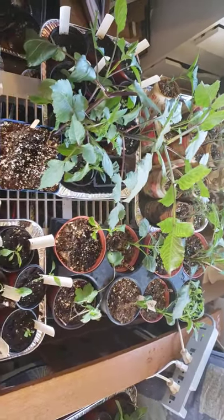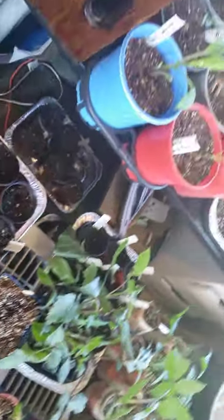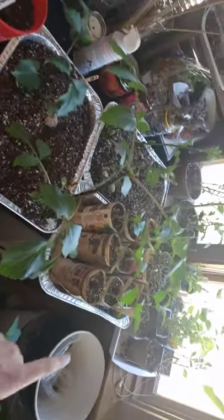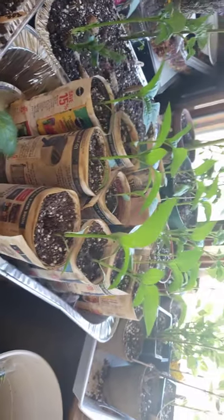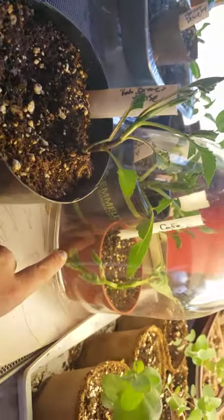Check all these guys out — I have more underneath this table right now. I had to bring them all in because of the cold the other night. Dahlias for Mother's Day, tomatoes, really nice looking peppers, and those paper pots are holding up really nice. More dahlias up against the windows.